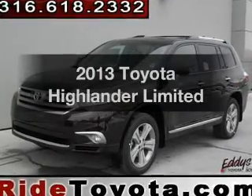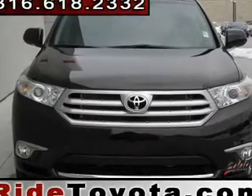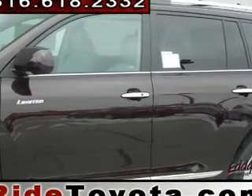Introducing the 2013 Toyota Highlander. Travel the roads in style and comfort in this great vehicle. The powertrain includes front wheel drive with a solid 6-cylinder engine that responds smoothly to its 5-speed automatic transmission.